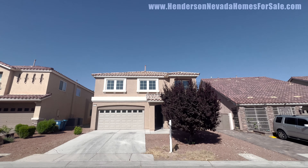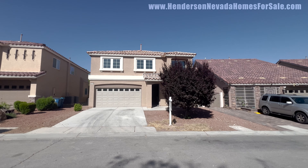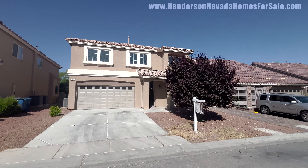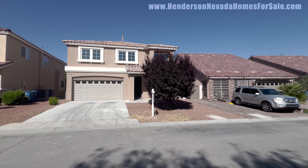Welcome everyone to Henderson, Nevada 89052. We have a listing that just hit the market here — 2,985 square feet. We're right off the corner of St. Rose Parkway and Maryland Parkway, about half a mile from the brand new Costco over here in West Henderson.